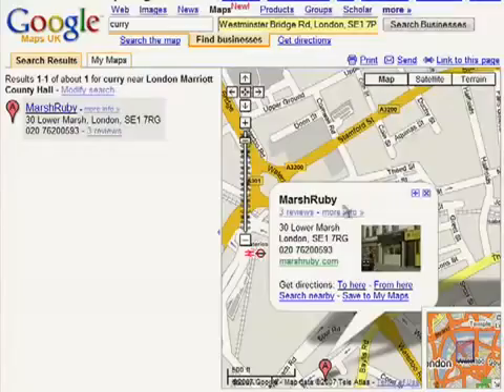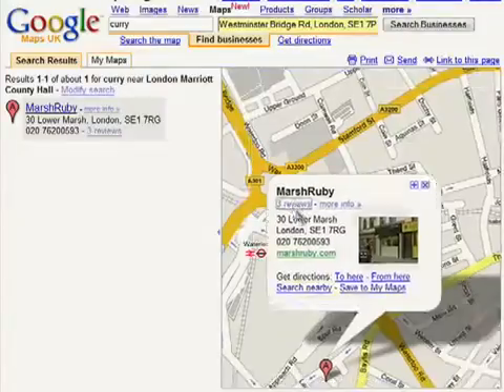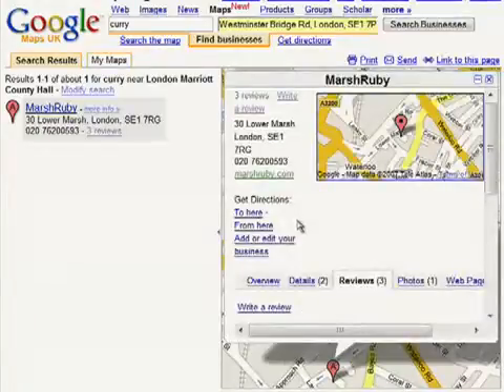You can write a review to share your experience with other Google Maps users. Click on write a review in the review tab in the expanded bubble.